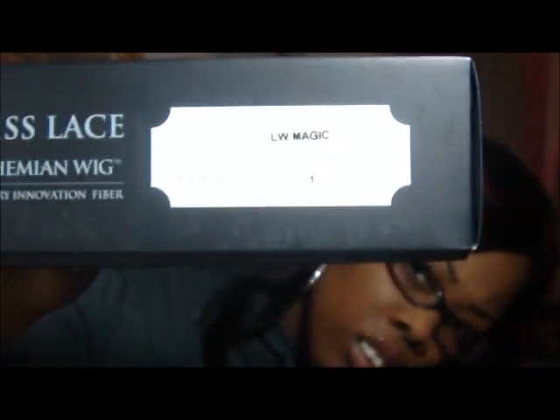It's the Swiss lace bohemian wig by LW Magic in color number one. I was looking for a 1B but they were all sold out. It comes in a hairnet.